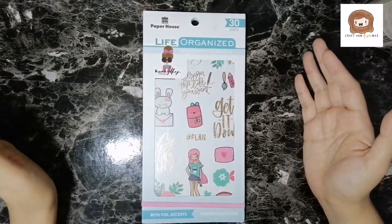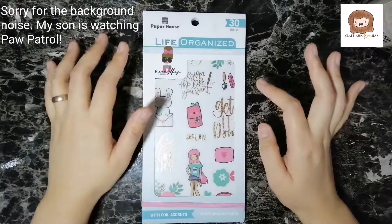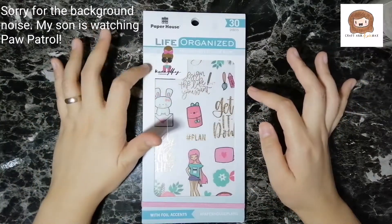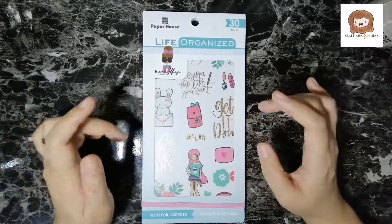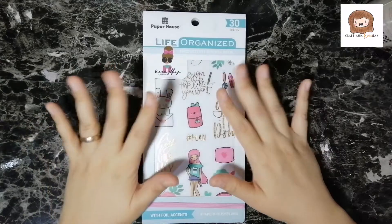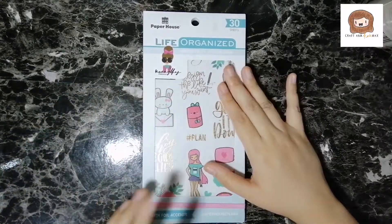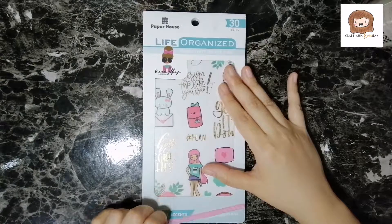Hello, welcome to Captain Knickknacks. Today I want to review this Mommy Lay Designs sticker book. I won this from the 2018 Eat Plan Love Planner Party by the Philippine Planning Society. I went there and this is one of the raffle prizes that I won.